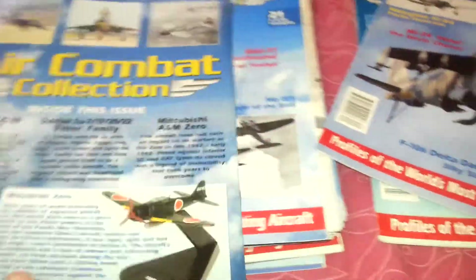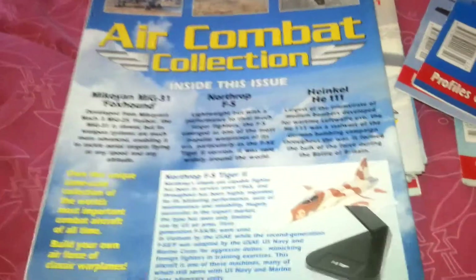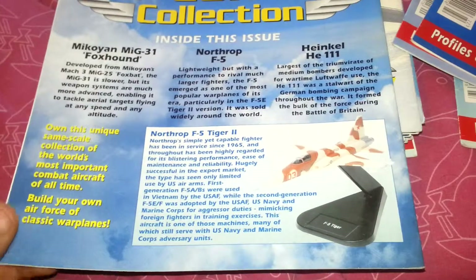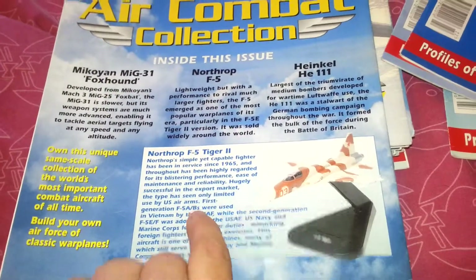Issue 22 came with the Mitsubishi Zero. Issue 21 was the Northrop F-5 Tiger II. So hopefully this tells you a bit about the models and what issue numbers they were.